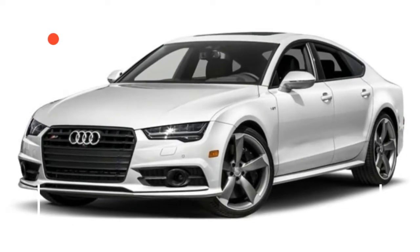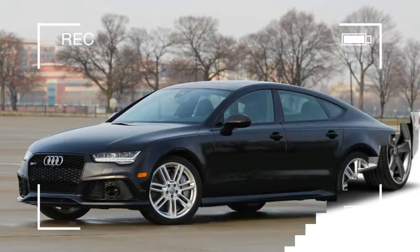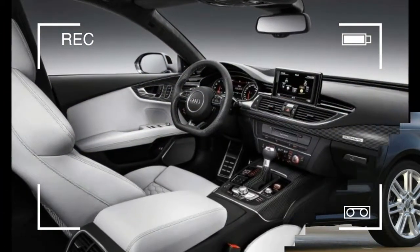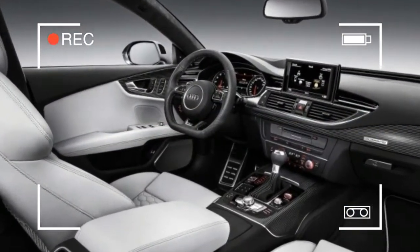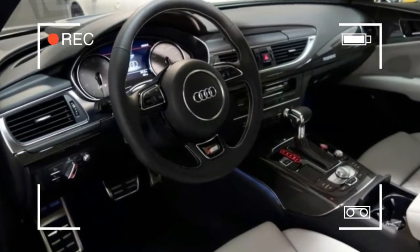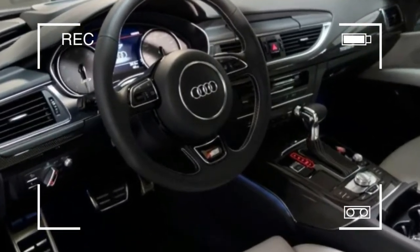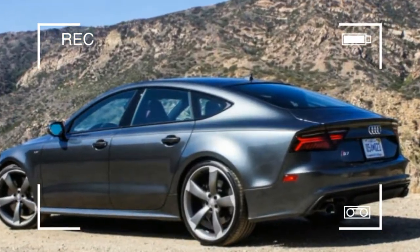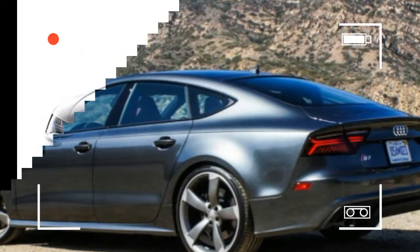The S7 substitutes a sloping rear roofline and a hatchback liftgate in place of the S6 sedan's more traditional 3-box design and trunk lid. The compromise, naturally, is tighter rear passenger headroom and only four seatbelts, while the benefits are those stunning good looks and a large, easily accessed cargo space that gets even more practical with the rear seats folded.